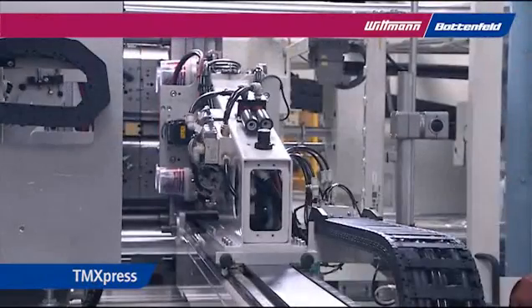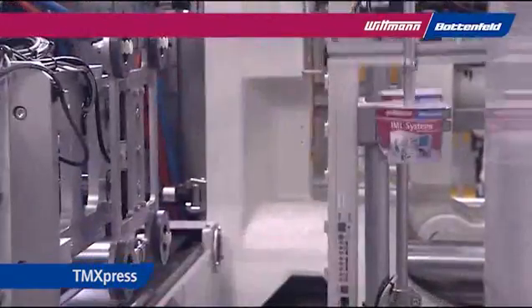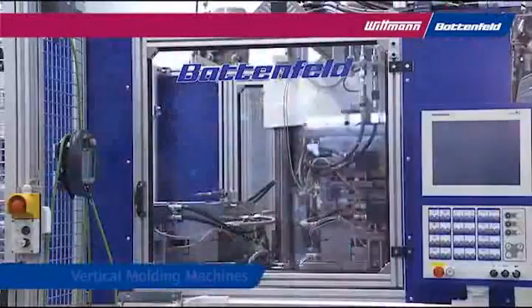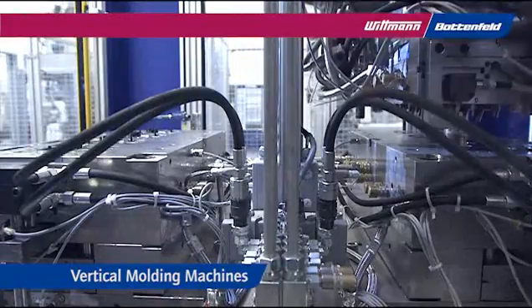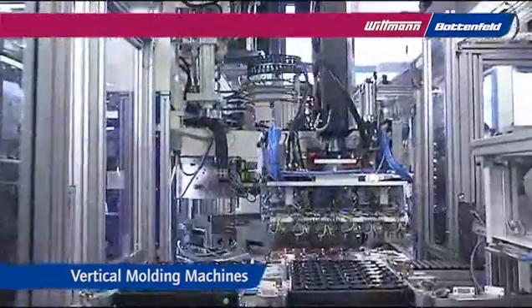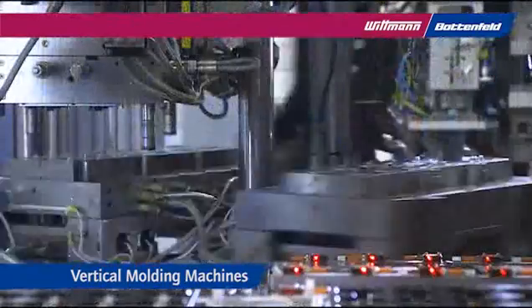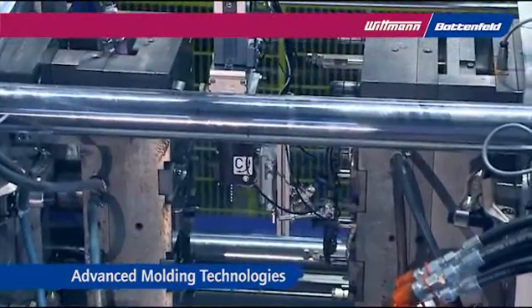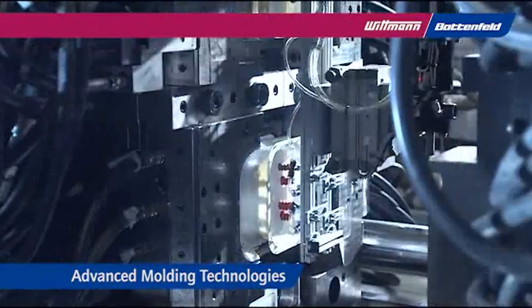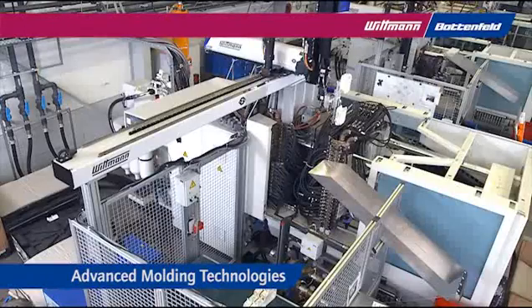Wittmann supplies fast cycling production cells for the packaging industry. The vertical molding machines for insert molding jobs have proven their quality and performance with many years of operation. Wittmann-Battenfeld supplies multi-component machines, air mold, and cell mold machines, as well as all other advanced processing technologies.